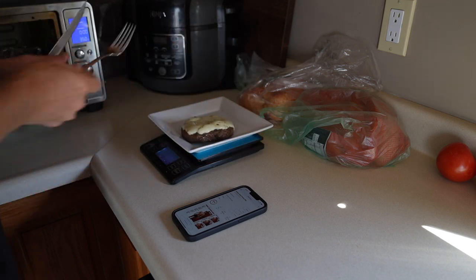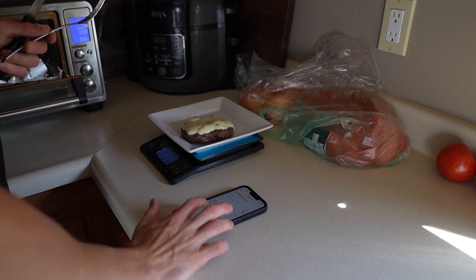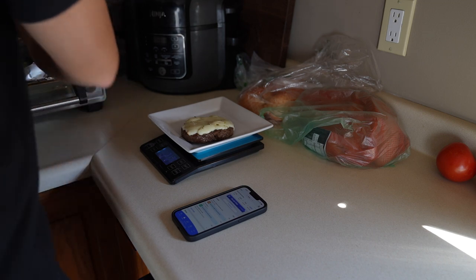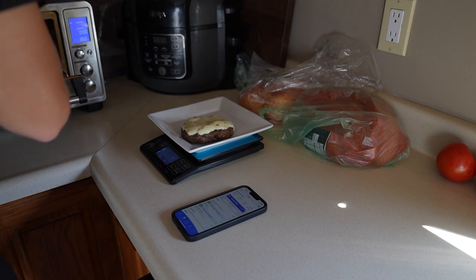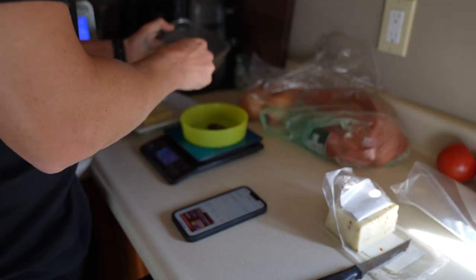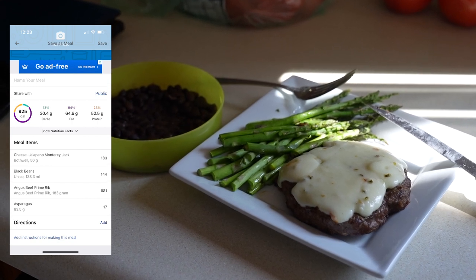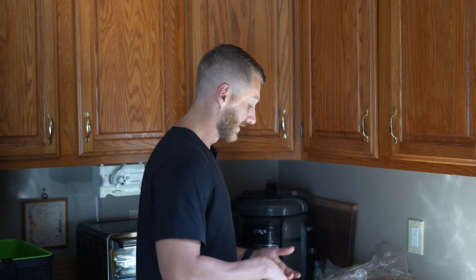I use MyFitnessPal for tracking. This beef is bought from the butchers, so I'm not sure how accurate it is, but it says about 400 to 500 calories. Adding the cheese at about 150, the asparagus, and the beans, I think I'm at about 650 calories total. It's high protein, high fat, a little bit of carbs — really good macronutrients, and especially micronutrients as well.